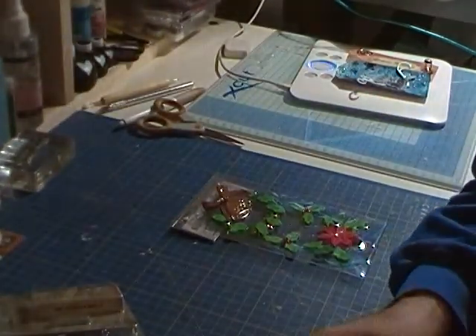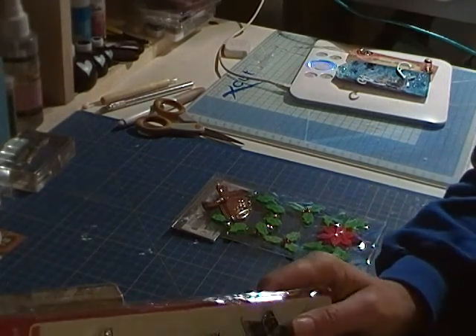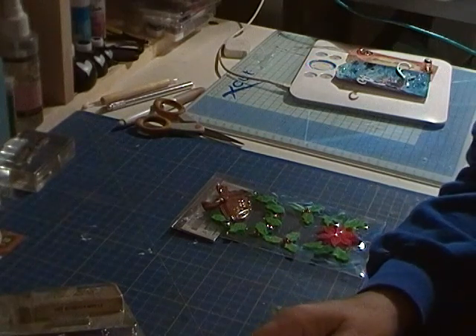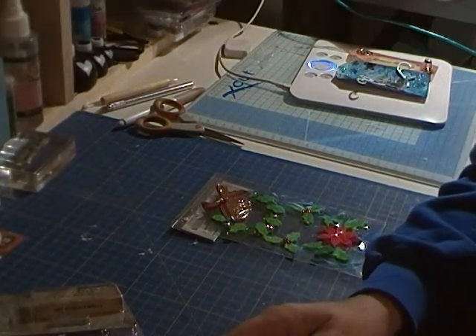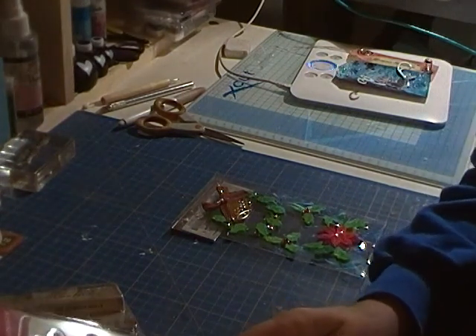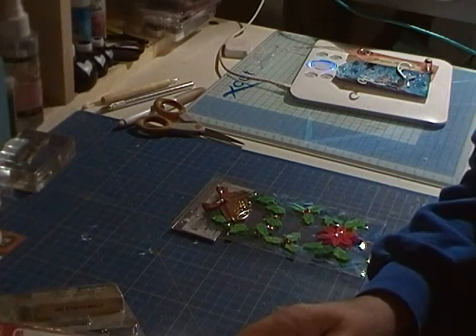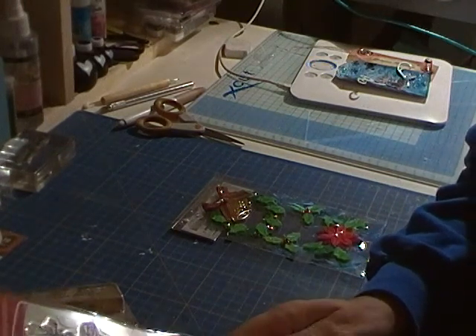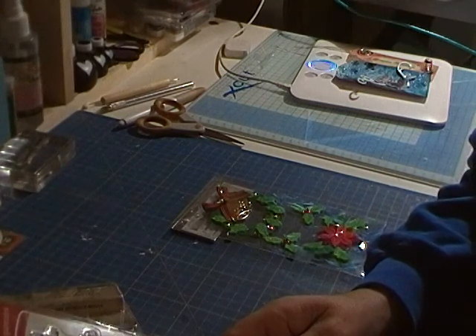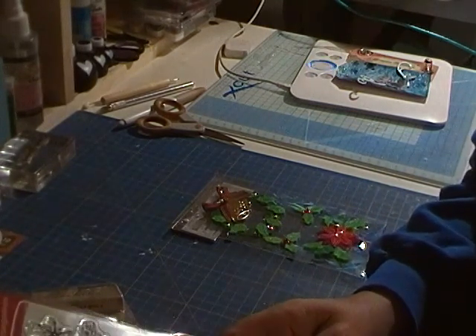I've been doing the 12 Tags of Christmas with Tim Holtz. And I went to use a snowman stamp, and I couldn't find one that wasn't very childish. So I was just leaving work and I happened to see these stamps, so I bought them just to do the tags — mad, I know.